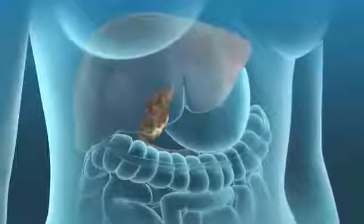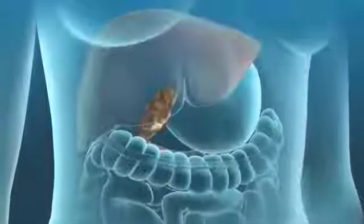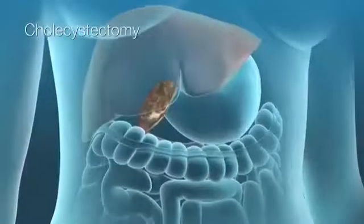If you have gallstones or other gallbladder problems, your doctor may recommend you have gallbladder surgery, or cholecystectomy.